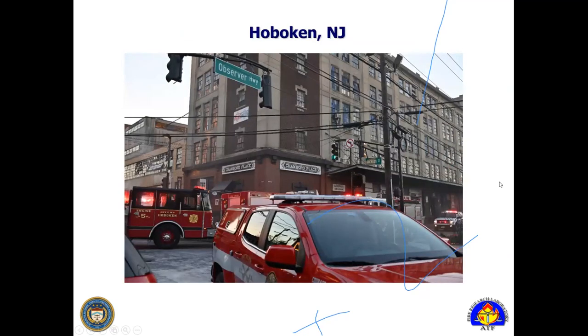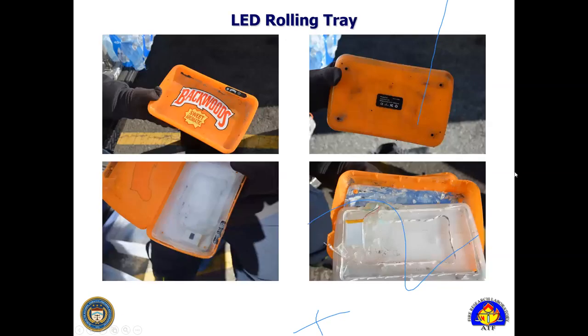In Hoboken, New Jersey, there was another NRT activation — a double fatal warehouse fire. The area of origin was determined to be in a storage facility for a vape shop. I came across LED light-up rolling trays that actually have lithium batteries within them, and they come charged and ready to go. When we came for the scene examination, we had flashing lights all over the place from damaged trays dislodged during fire suppression operations. That's another item with a lithium battery for consideration in fire causation. I took one apart with my bare hands and you can see the battery is located between thin pieces of plastic — think about this getting physically damaged and going into thermal runaway.